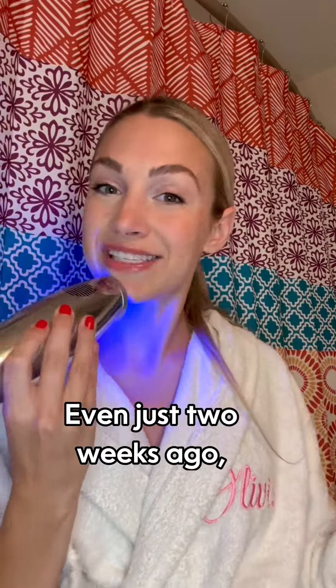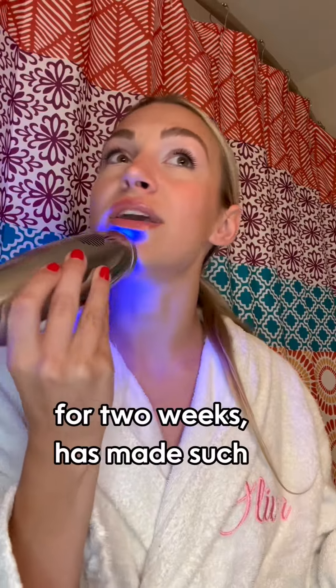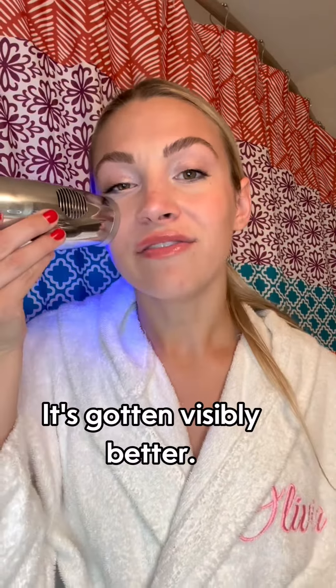This is the reason that I love it. I struggle with acne — even just two weeks ago my skin was going crazy, and using this regularly, even just for two weeks, has made such a difference in my skin. It's gotten visibly better.